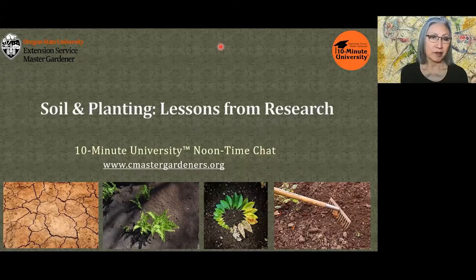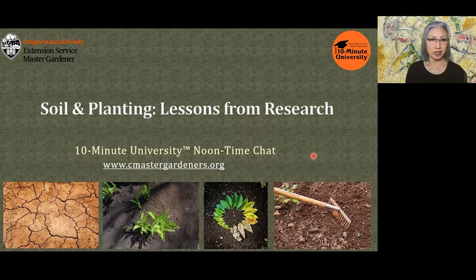Hello and welcome everyone to 10-Minute University Noontime Chat. 10-Minute University is the trademark for short classes, handouts, and videos that offer essential gardening information to the home gardener. Oregon State University owns the trademark and Clackamas County Master Gardeners develop and manage the program. Today's class is part of our 2021 series. For recordings and future classes, please visit cmastergardeners.org.